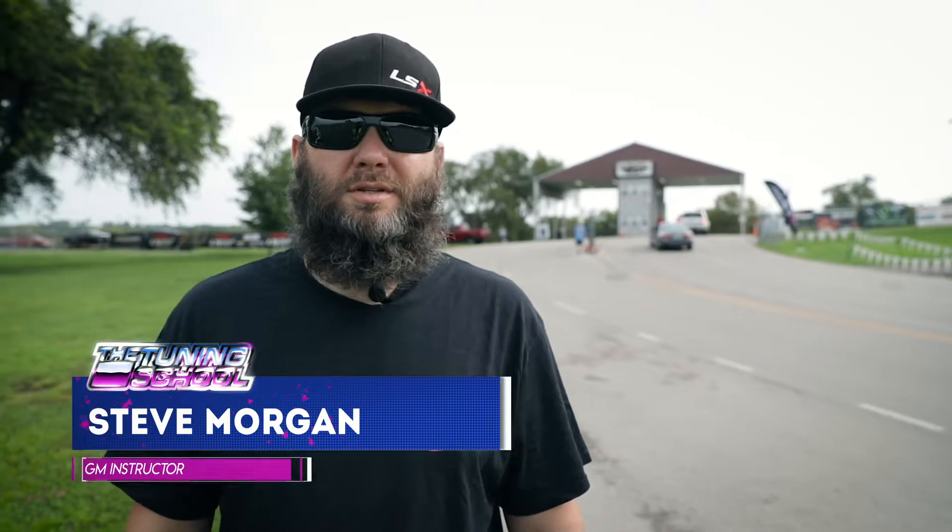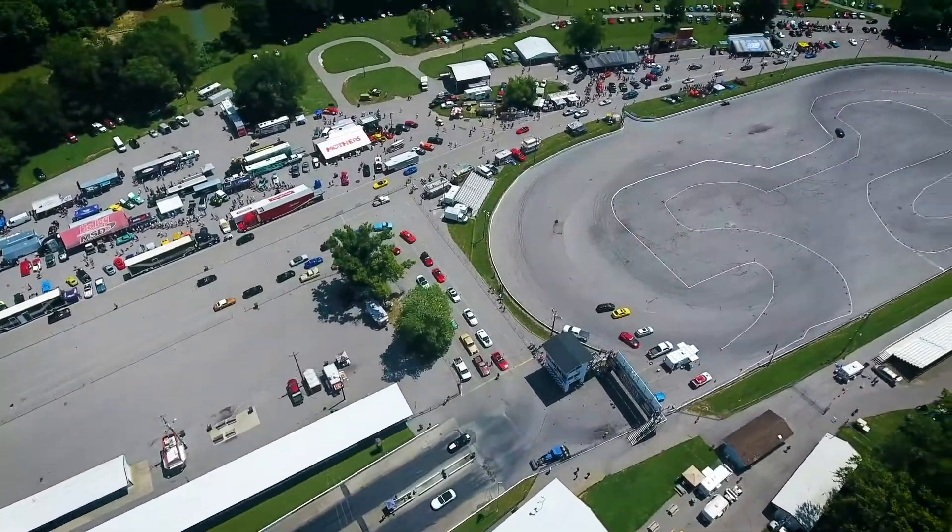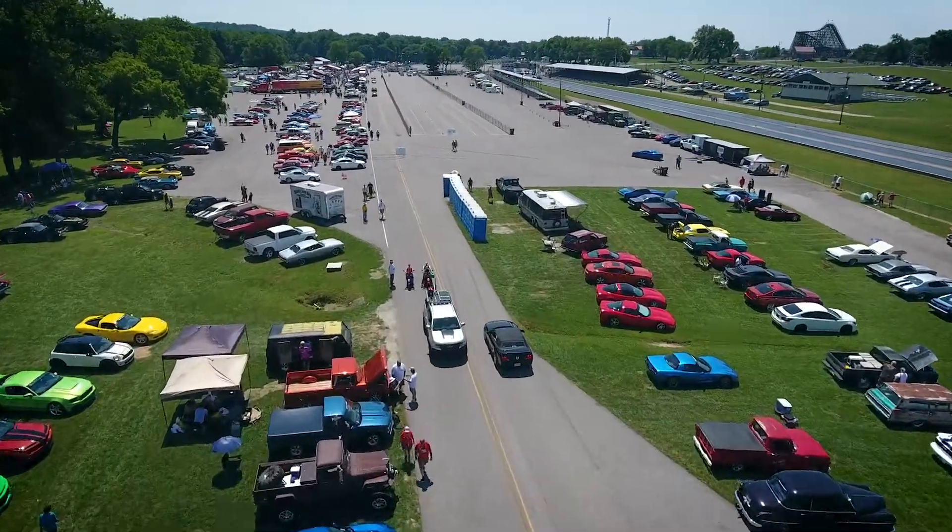What's up everybody? I'm Steve Morgan with the Tuning School. We're here at day two of the Holley LS Fest 2018 at Beach Bend Park and we're going to give you a little show and a tour of what's going on today.